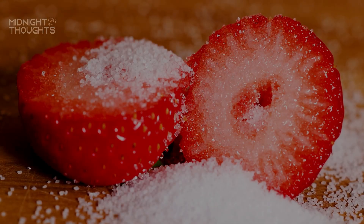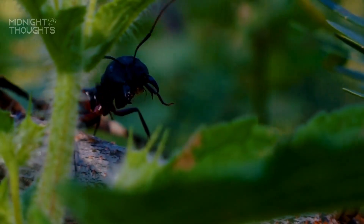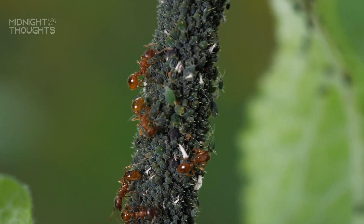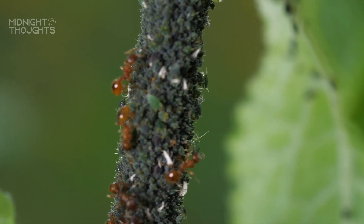It's a strange phenomenon. You drop a tiny bit of sugar and suddenly, out of nowhere, ants appear, marching in perfect lines to claim their prize. But why does this happen? How do ants know there's sugar around, even before you notice? Let's dive into the science behind this curious behaviour.